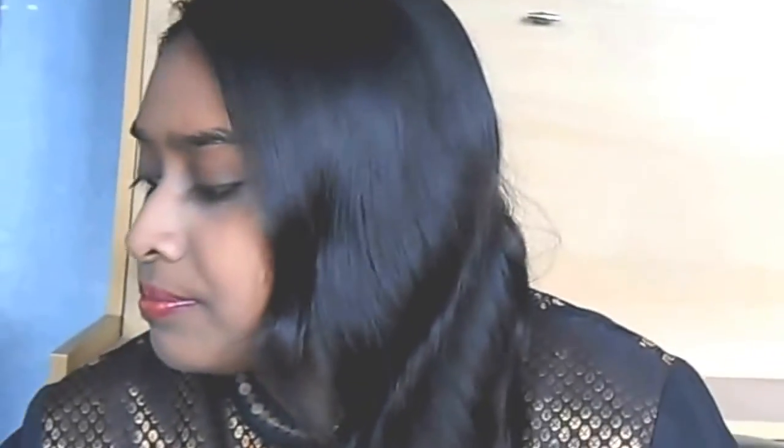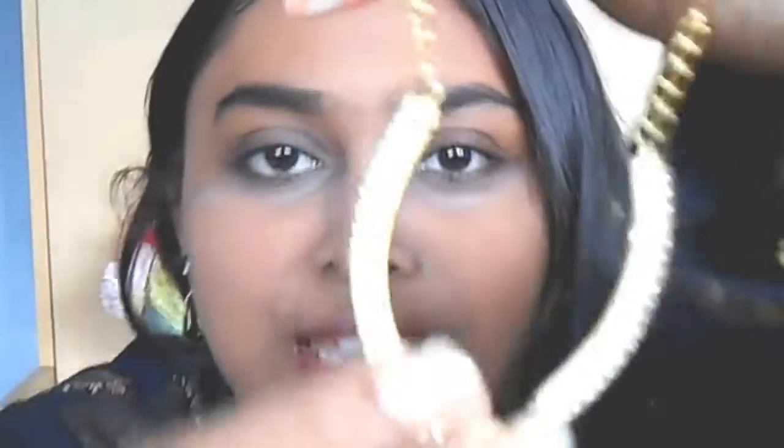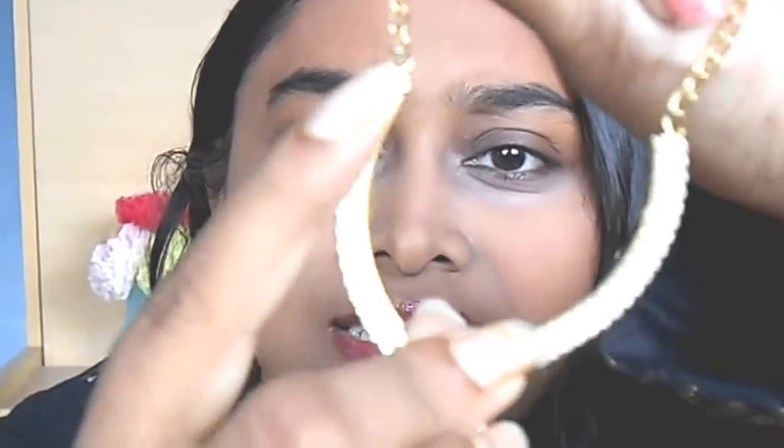The first piece of jewellery that I am going to show you is this neck piece. It has stone studded and it's a beautiful neck piece which can be worn with any Indian wear.